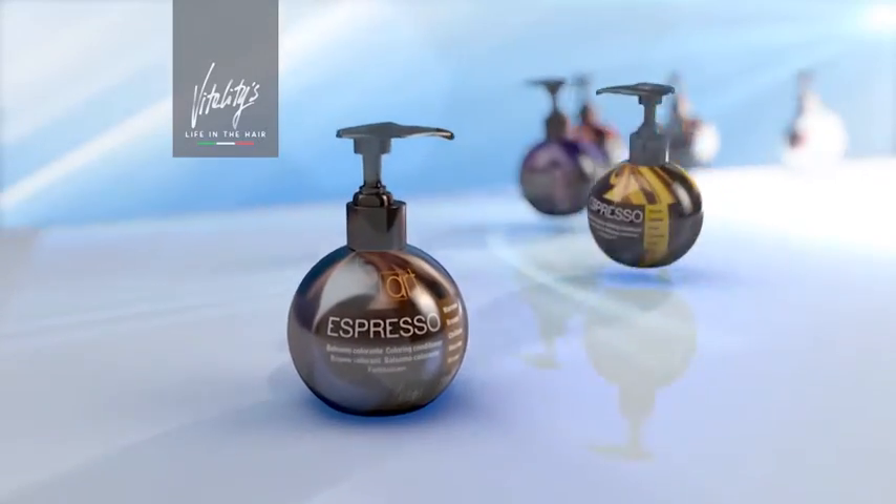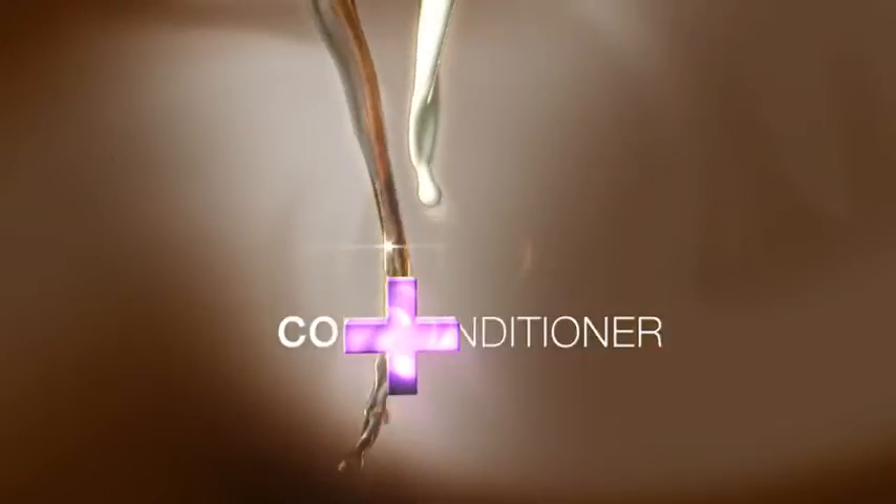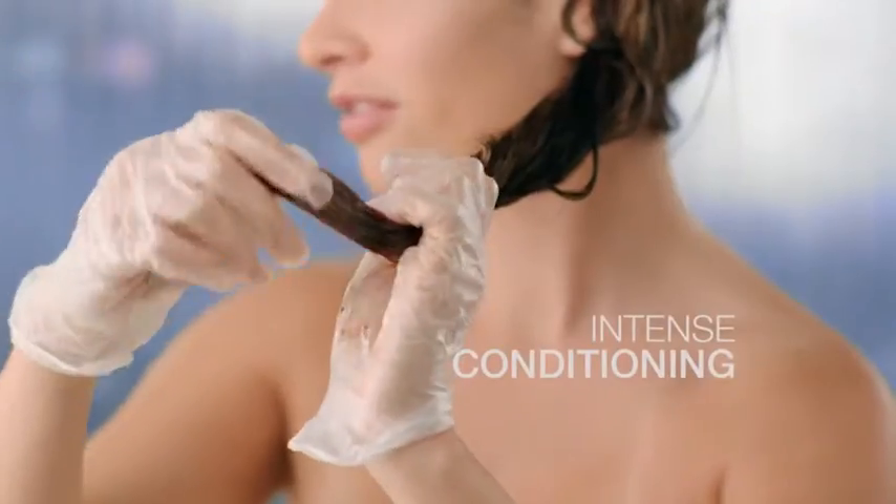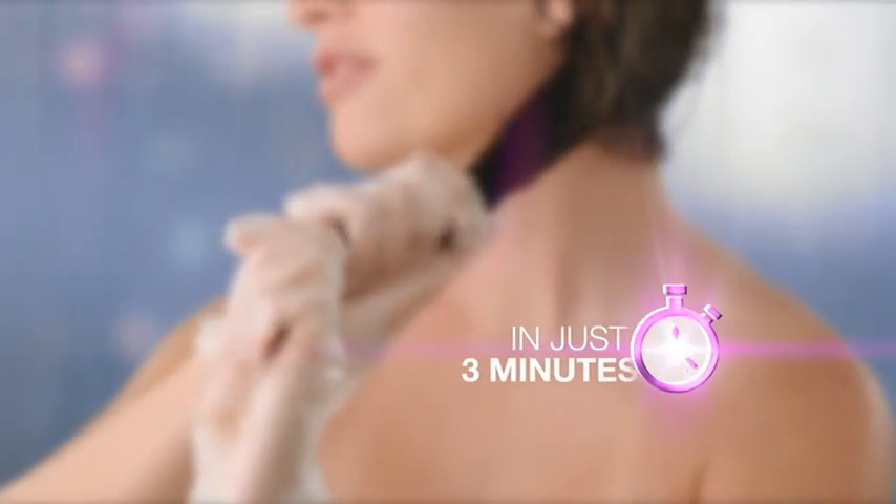It's time to wake up your hair with a shot of espresso. New from Italy, color plus conditioner all-in-one. It's a CC treatment for your hair. In one easy step, espresso infuses your hair with brilliant color and intense conditioning in just three minutes. No waiting.